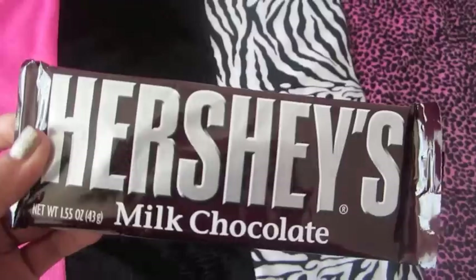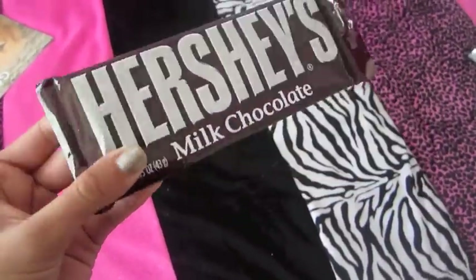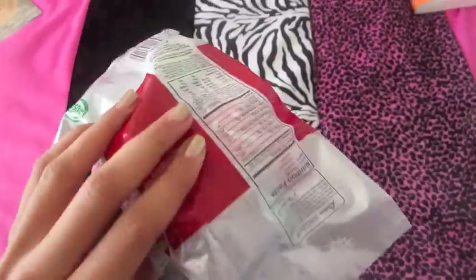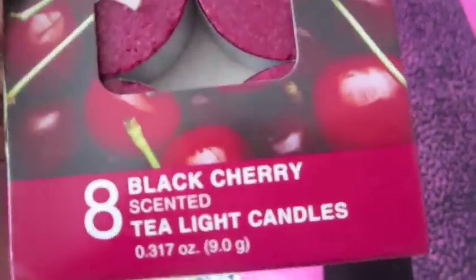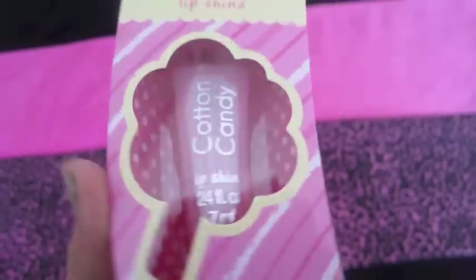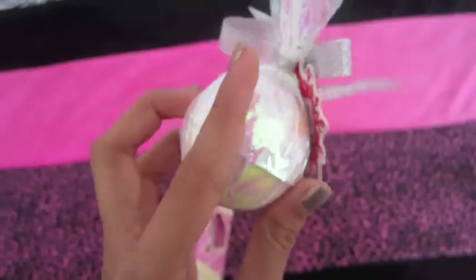So let's get started. The first thing I got in my stocking was this Hershey's Milk Chocolate Bar. And then I got these soft caramel bells, which are really good. I got these eight black cherry scented tea light candles. And I got this little snowman figurine — so cute. I got this cotton candy lip shine.